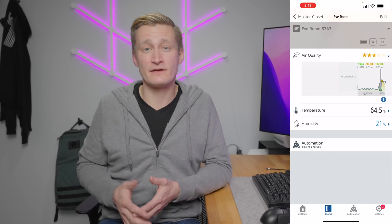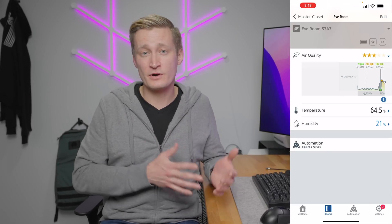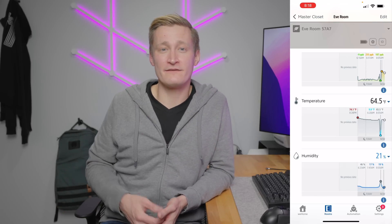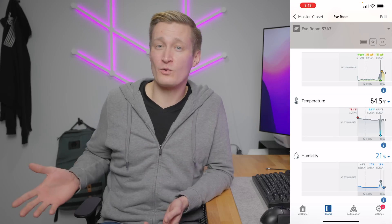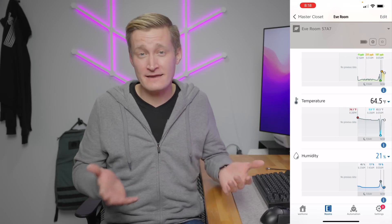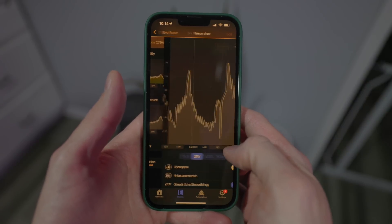Eve recommends you calibrate the device. Getting back to the scenario of moving I mentioned earlier, Eve recommends that if you move the Eve Room to a new location, you remove the device from HomeKit, reset the hardware, and repeat the setup and calibration process. So shutting the device off might not be all that big of a deal after all. Eve's app has a great detail view for the Eve Room where you can see graphs of historical data for the sensor. This, more than automations in my opinion, can be an extremely useful tool if you're trying to troubleshoot intermittent temperature or air quality issues. One of the current downsides of HomeKit is a lack of historical data about what happened in your home, and Eve overcomes that here with these great graphs and raw measurements.